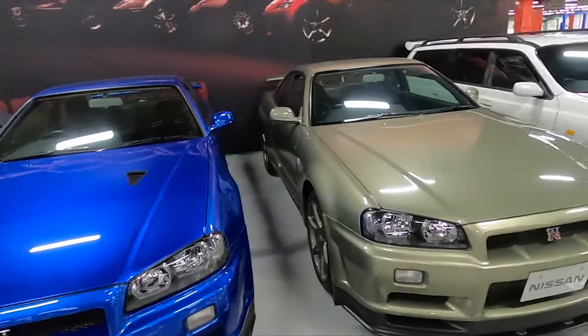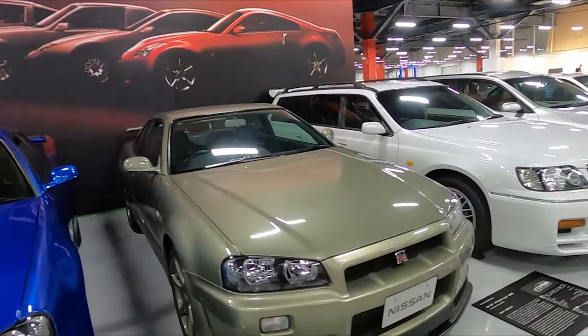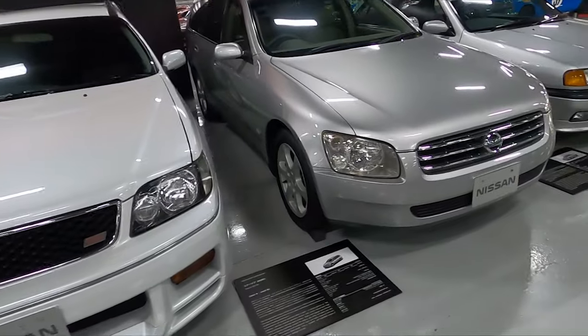Dry wiping while it's in a museum — that does happen. This is the GTR M-spec NUR. These are worth a ton of money. Stagea Autech. There's the Stagea 300RX.